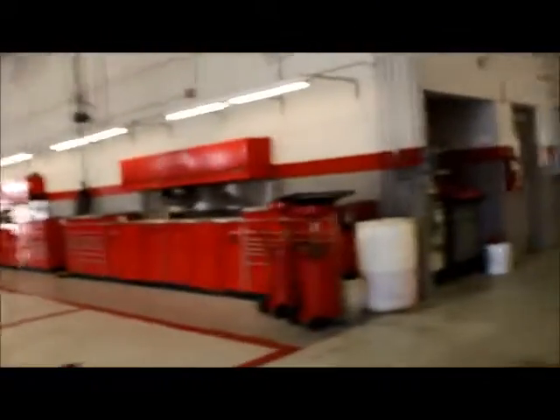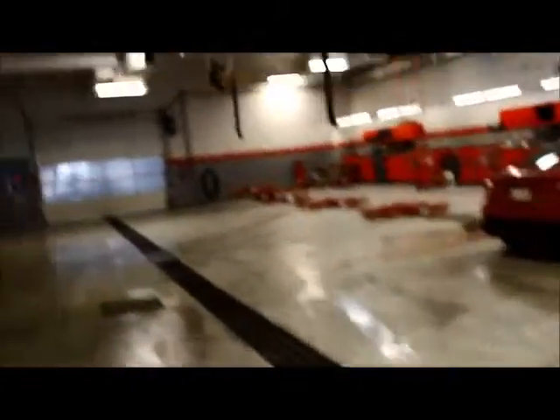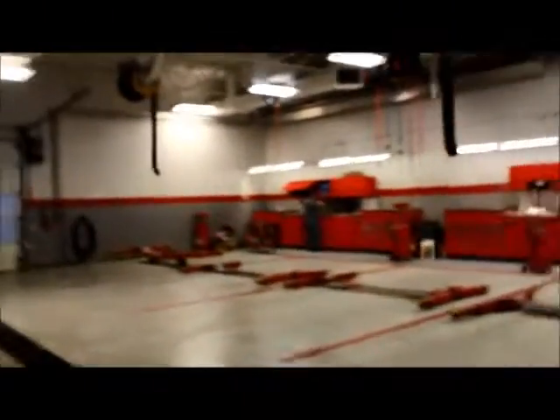Another thing exclusive to us here at Mayfield Toyota is we have courtesy loaned vehicles, which are also free of charge. If you book one of those, you're able to go about your day and run your errands or go to work, and just drop it off when you pick up your vehicle. We also have complimentary shuttle service — our shuttle drivers will drop you off anywhere in and around Edmonton and they'll pick you up afterwards as well.